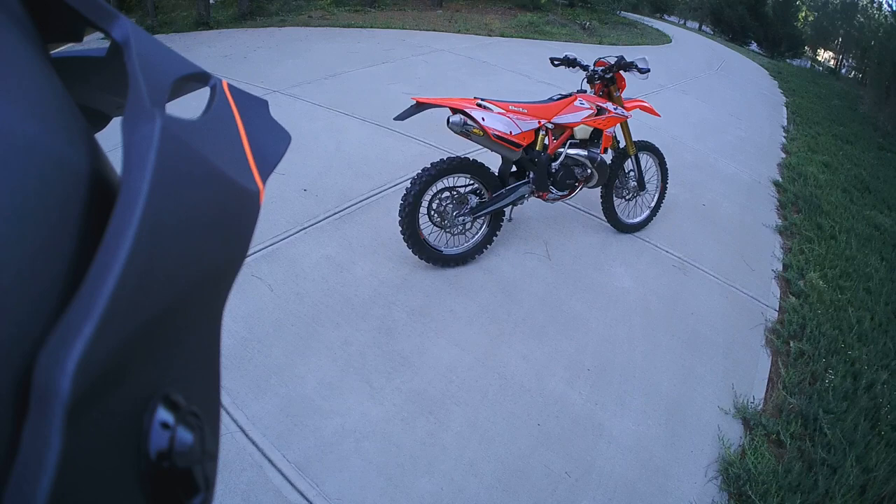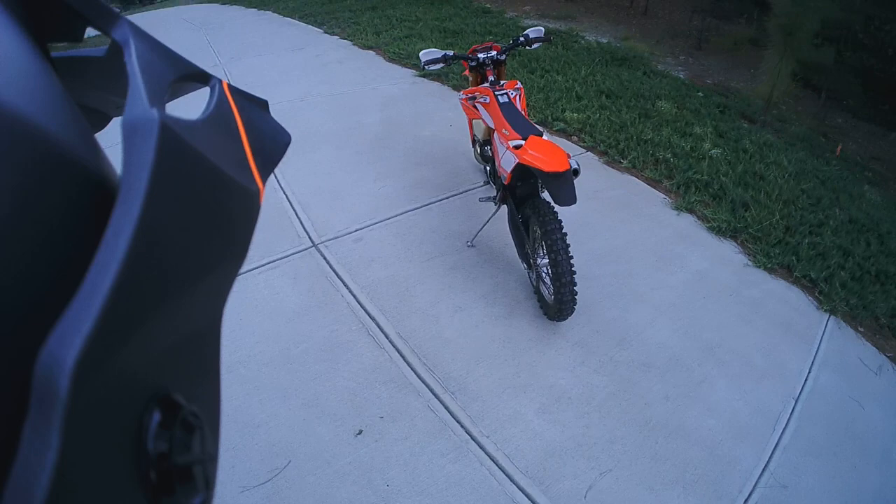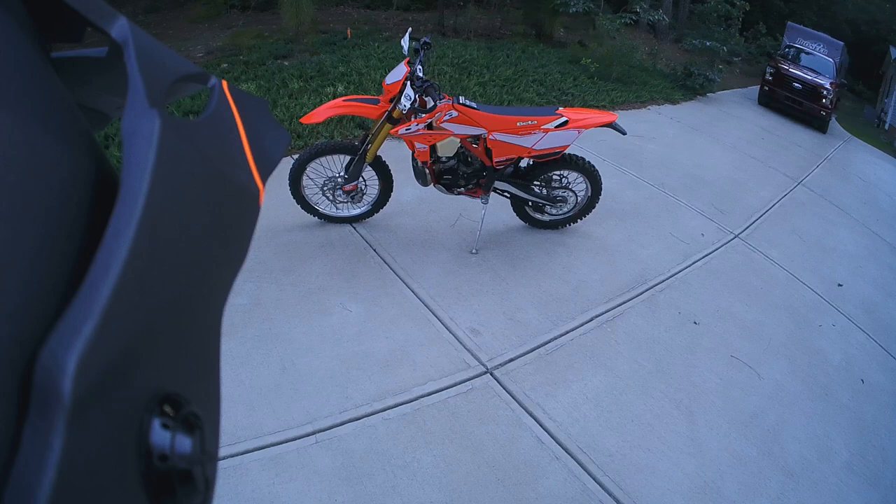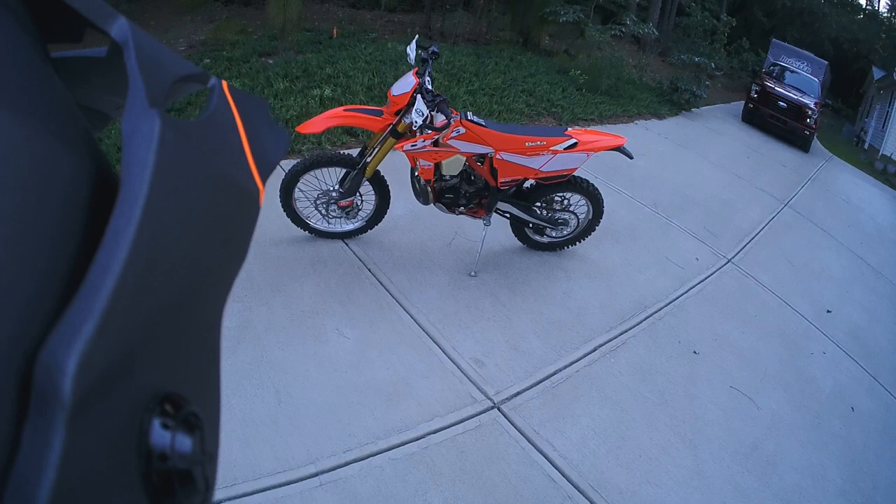All right, here it is folks — my 2017 Beta 300 RR. I already went for a short little ride so you get a chance to see it in action a little bit. First and foremost, I want to give a shout out...